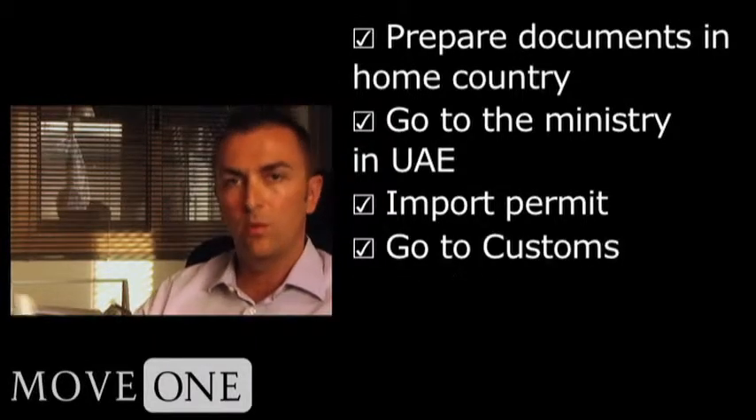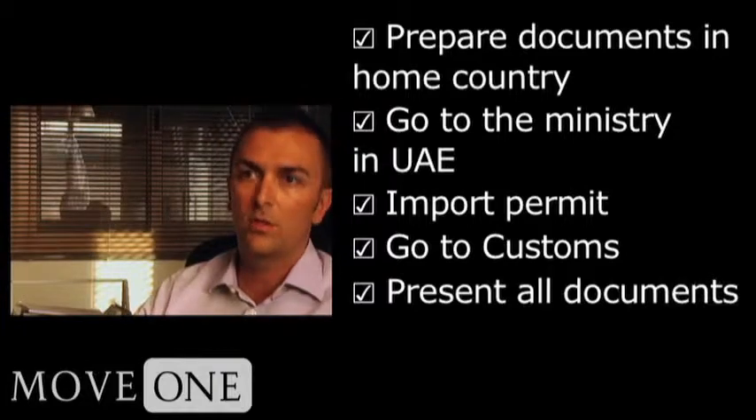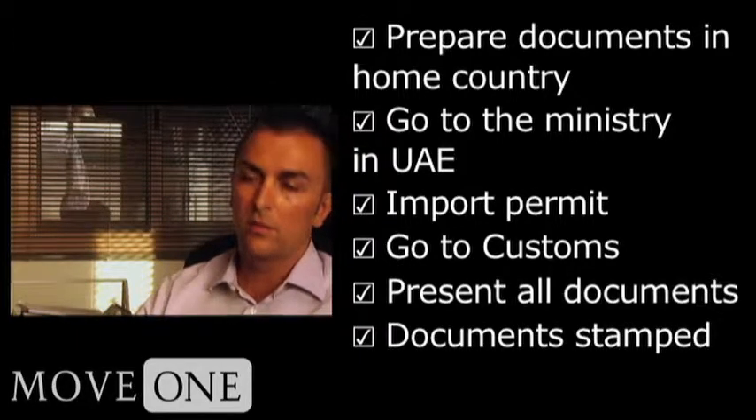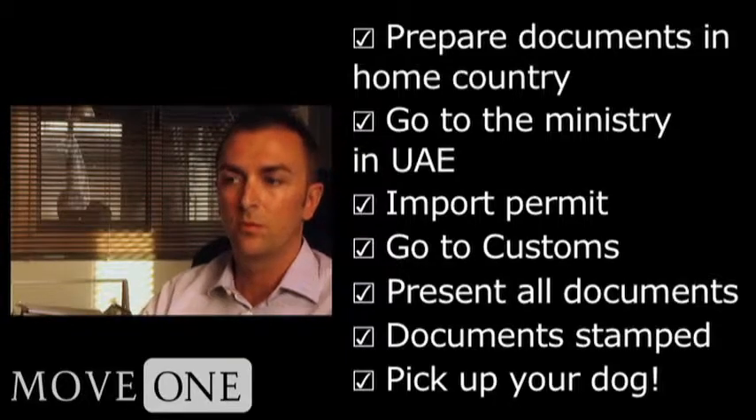Then with that original permit, you show up at the customs and show all the vaccines, passport, import permit, everything. If everything is okay, you go back and get your documents stamped and you go down to the cargo department to pick up your dog.